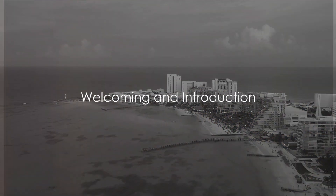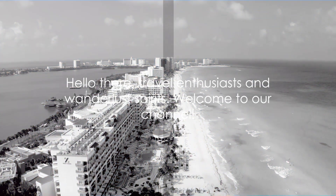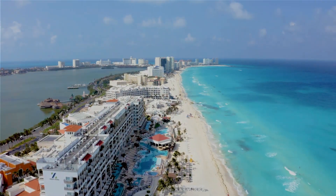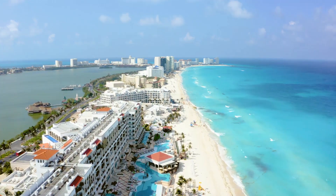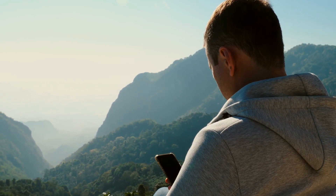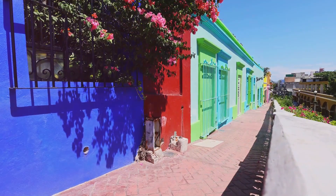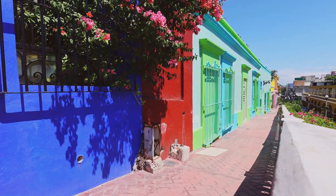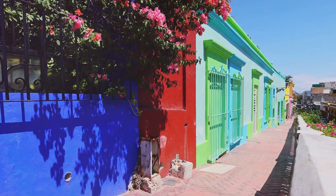Hello there, travel enthusiasts and wanderlust spirits. Welcome to our channel — a hub for all things travel, offering you a passport to the world from the comfort of your own home. Today, we're embarking on a virtual journey to the bright and beautiful Cancun, Mexico. If you're new here and have an itch for adventure, don't forget to hit that subscribe button. So prepare yourself for a virtual escapade to Cancun, Mexico.